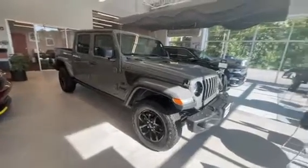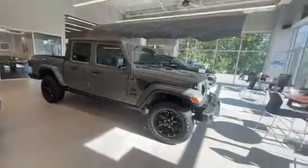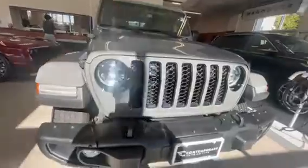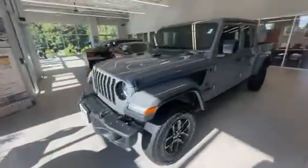Hey, good afternoon. Chad with Contemporary Automotive, just wanted to show you the Freedom Edition Gladiator we have here. Beautiful Jeep — you got all the blacked-out trim on it, steel bumpers on this model. They are the stubby style, so you can pop off the ends of them if you'd like to fit a bigger tire. All blacked out in the front grille, LED head and fog lights on here.